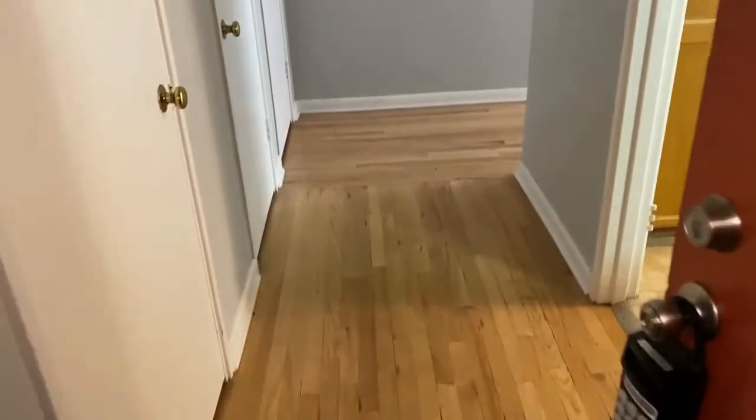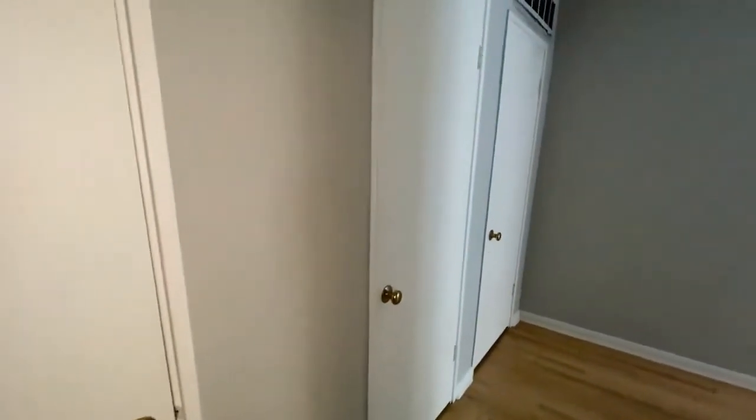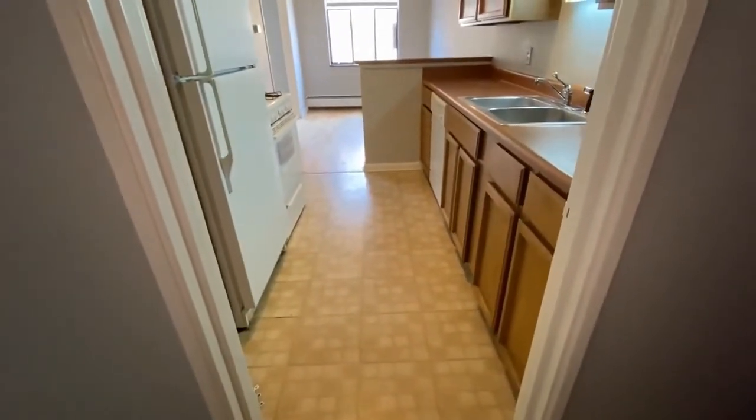Upon entering, we have a nice hallway with lots of closets. Over to the left there are three of them. Beautiful wood floors, and right to the right is the galley kitchen.